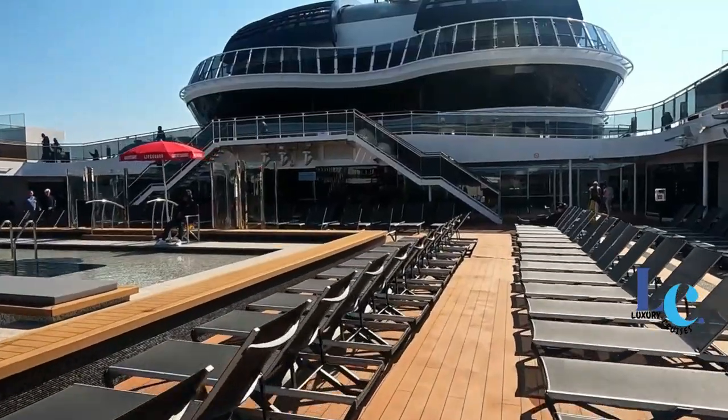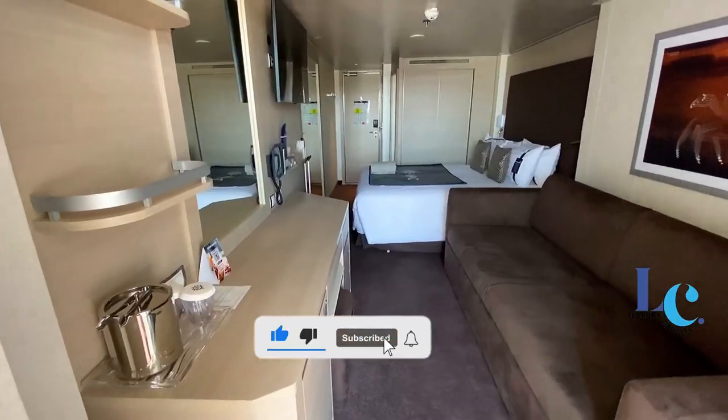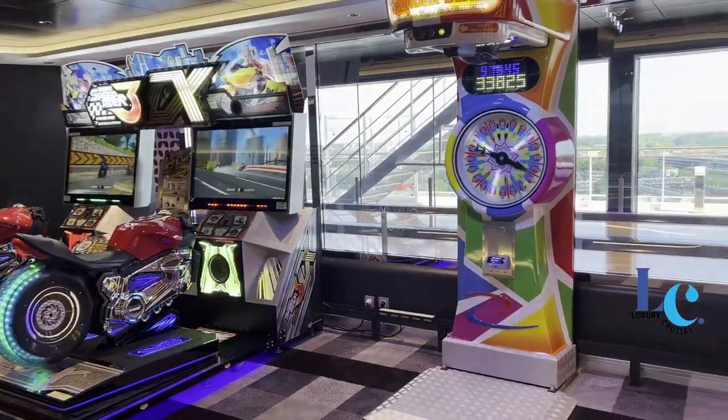If you find this video helpful, don't forget to share it with your friends, give it a thumbs up, and subscribe to my channel for more exciting content. Alright, let's get started on our MSC Uribia cruise ship adventure.